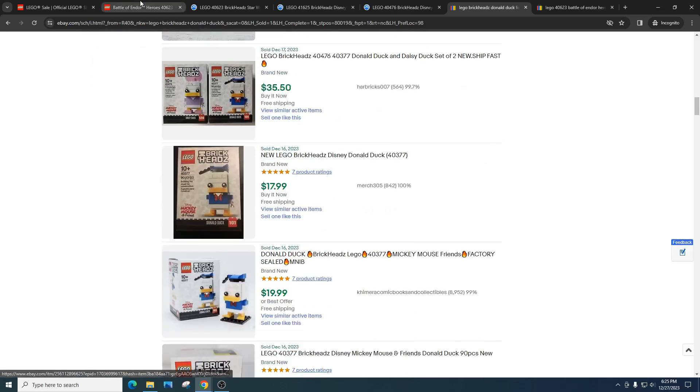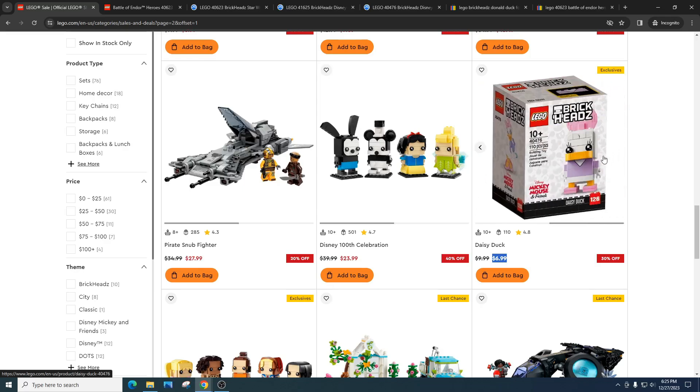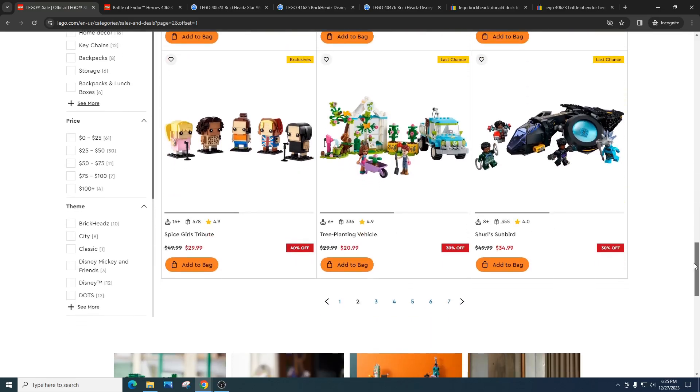I just want you to be aware that Daisy Duck is on sale for $6.99 — solid price. I would buy as many as I could. I am buying as many as I can — I've got quite a bit already. Whenever I go to the LEGO store I try to buy Battle of Endor Heroes, Daisy Duck, Disney Hunter Celebration — I'll buy a few, typically two at a time. I'd also try to pick up the Tusken Raider. I have faith that next year the Tusken Raider is going to do absolutely awesome.